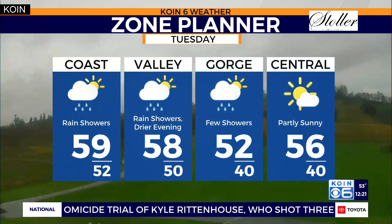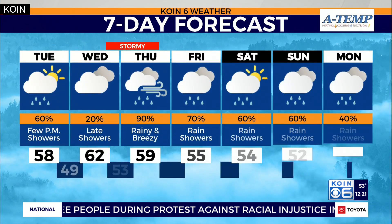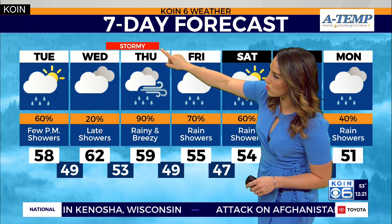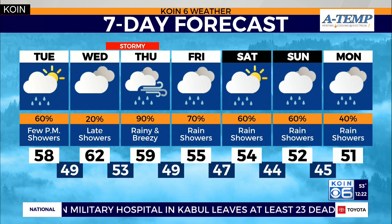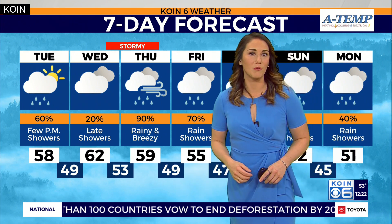Today, temperatures are ending in the mid to upper 50s. We'll keep rain showers around, just a drier evening tonight as this system pushes out the door. Wednesday is mainly dry, also warming up likely to low 60s, but we do see some stormy conditions setting up for the coast and here in Portland. In the city we'll keep temperatures in the 50s as we head into the end of the week, and we've got rain almost every single day. So keep the rain gear nearby — the rain jacket hanging by the door. Temperatures will stay in the 50s heading into our weekend.